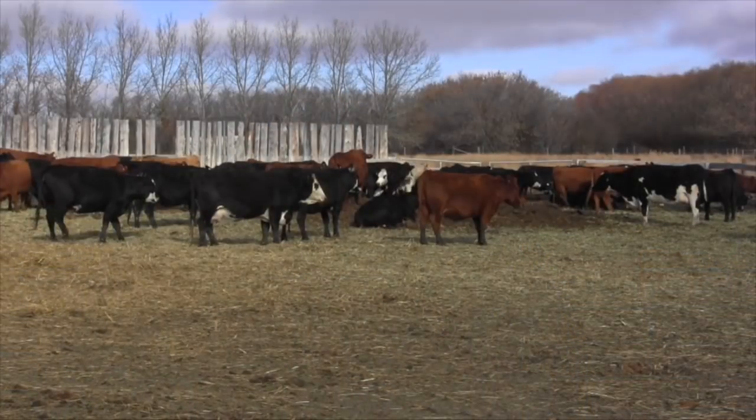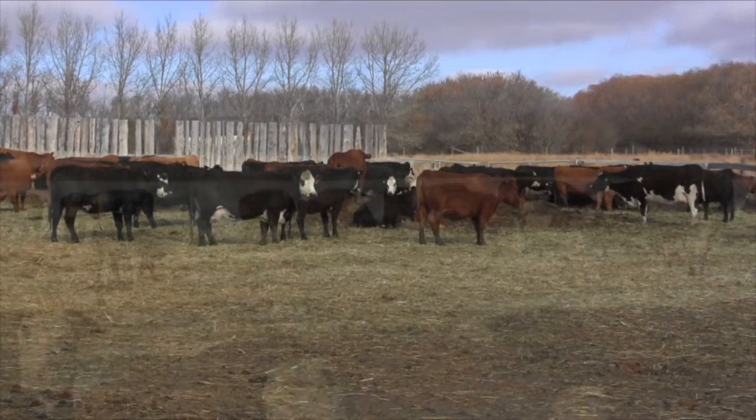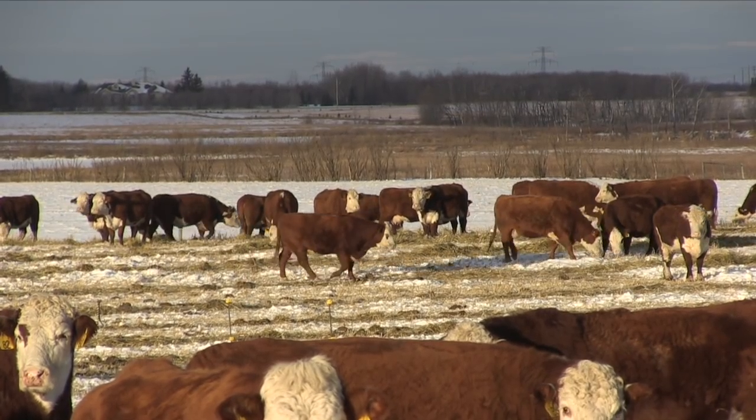What about heifers versus steers? Assuming the same genetic makeup and breed, a heifer at the same weight as a steer requires more energy because that heifer is closer to reaching its mature body weight — it's actually putting on more fat and less lean. So it has a higher energy requirement, and a heifer wouldn't respond very well to a high-starch or high-grain diet.